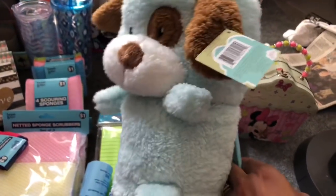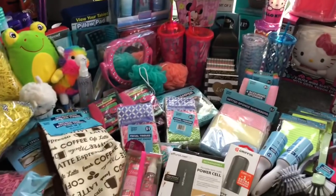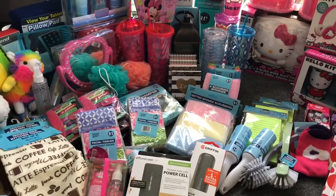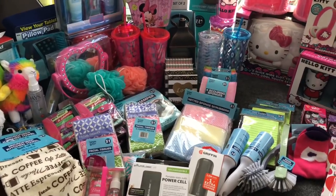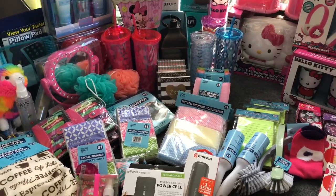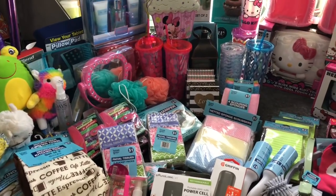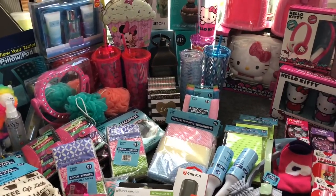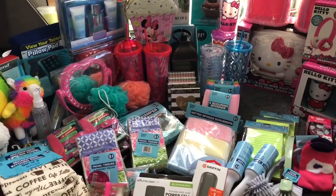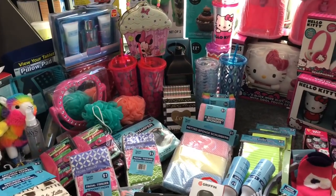That is everything I found at CVS on clearance. A lot of the items are not marked — just make sure you scan them because every CVS is going to be a little different. You might scan something and it's not on sale yet, but it doesn't mean it won't be — it just may not have hit your store yet. Hopefully if you decide to go out for a prescription or are at CVS anyway, scan a couple items to see if they hit 75% off. I hope you guys are having a fabulous blessed Sunday — thank you so much for watching, and remember to like and subscribe so you never miss an episode!